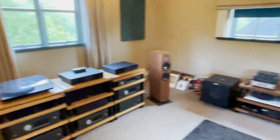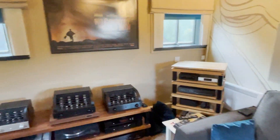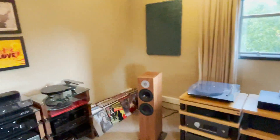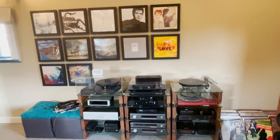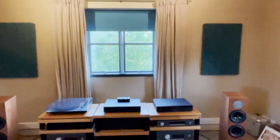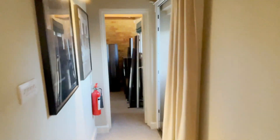Here we are in our trusty old first demo room, which to be fair is still our main demo room. I haven't done any tidying up — this is basically as the shop was left after a demo on Saturday. It's our most used kit. We've also got our Sony projector, full Atmos cinema and all that. We're doing a Spendor demo on Saturday.